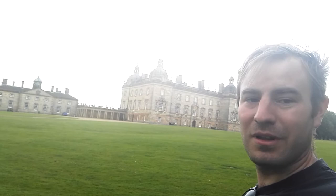Hello, thank you for joining me. I'm just on a country estate in Norfolk and it's just starting to rain. The place I've come to today, I'm going to pan around and show you, is Houghton Hall.